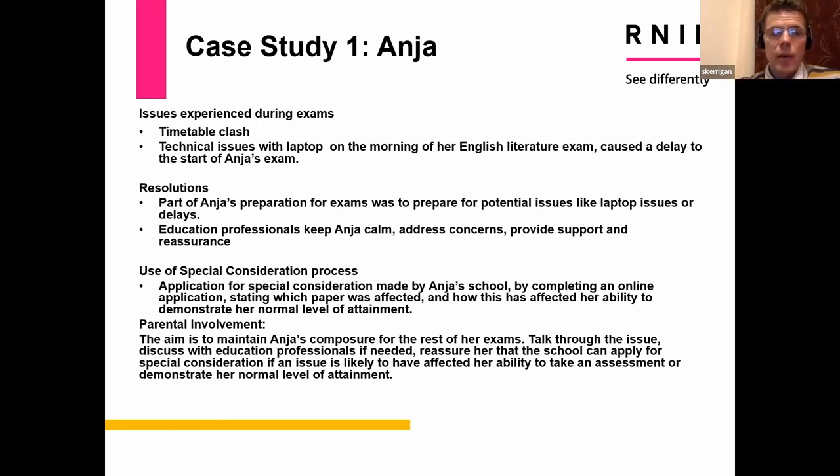After the exam, the exams officers take details of the questions affected and decide whether to apply for special consideration. The school can apply after the event. The role of parents is to reassure the child, discuss what happened, speak to school for clarification, and keep them calm and focused for the rest of the exams period. It is a very stressful time for students, parents, and teachers alike, so trying to keep as calm as possible so the student can complete the rest of their exams to the best of their ability is key.